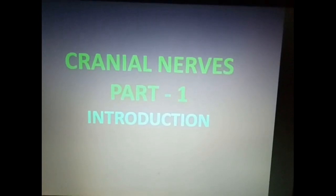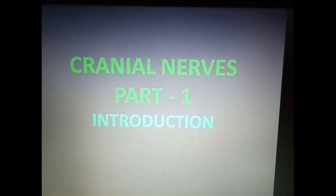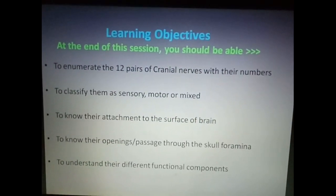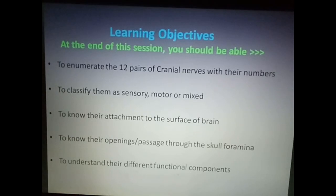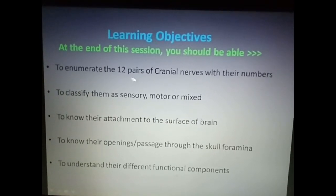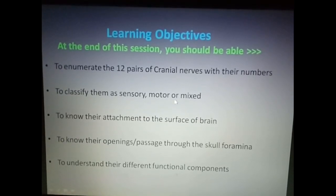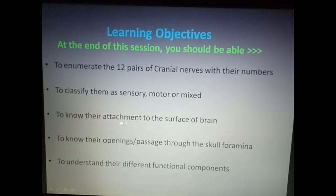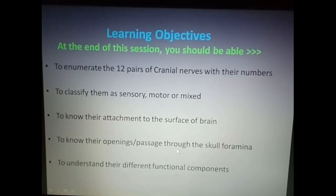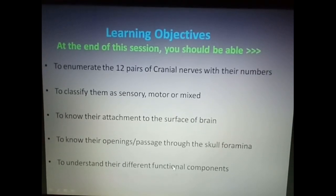Hello everyone. In this first part on the cranial nerves, I will introduce you to the various cranial nerves and their functions. In the learning objectives, at the end of this session you should be able to enumerate the 12 pairs of cranial nerves with their numbers, to classify them as sensory, motor or mixed, to know their attachment to the surface of the brain, to know their openings or passages through the various foramina in the skull, and to understand their different functional components.